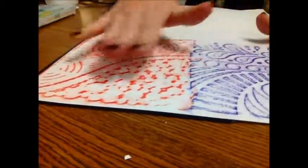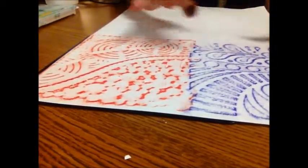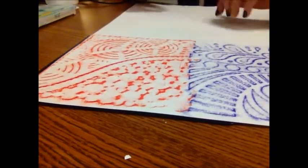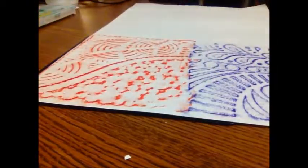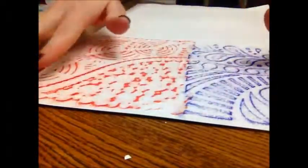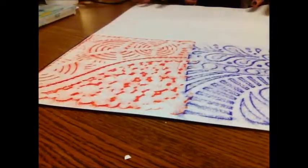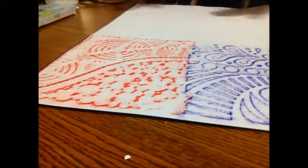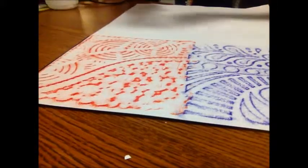After you have your templates done, you should have probably six to eight different textures. After you have the entire paper filled, there should be no white showing — everything should be colored with different textures. Once you have all of those done, we'll go ahead and move on to the watercolor.